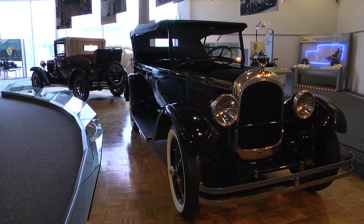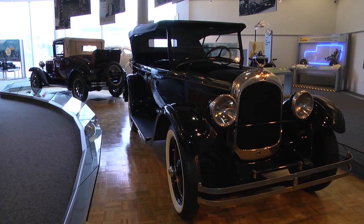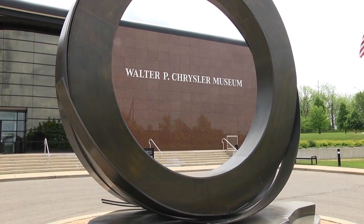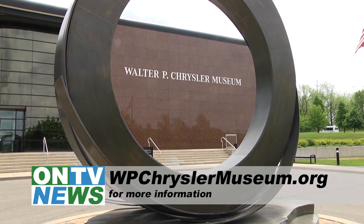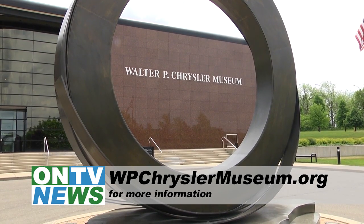The museum officially opens to the public on Saturday, June 4th and Sunday, June 5th from 10 a.m. to 4 p.m. After that, the museum will be open on a limited basis. There will be extended hours during Dream Cruise weekend. For more information, visit WPChryslerMuseum.org. They also have a presence on Facebook.